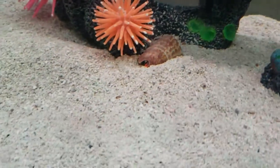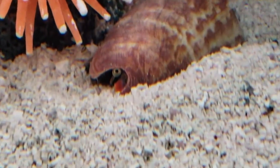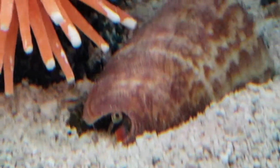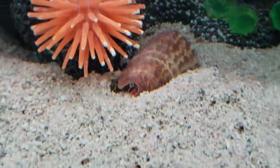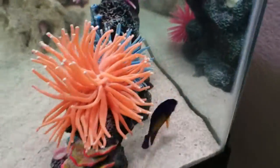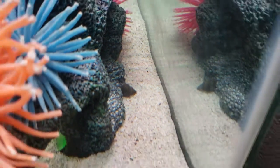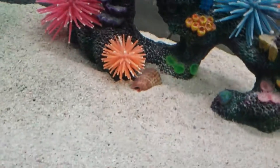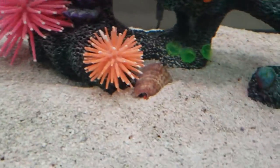We have a conch snail — you can see his eyes right there. More hermit crabs, no name for the hermit or the conch snail. Actually, the conch was named Magic.